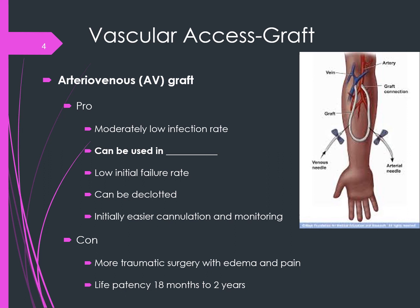The graft may be horseshoe-shaped or straight. It can be used in three to four weeks. Cannulation — the term for being stuck or accessing a vessel — is initially easier with a graft. Some cons: a graft is not intended for long-term use. Maybe a patient is getting a kidney transplant, or a more stable access site can be made later. We won't have a graft as long as we would an AV fistula.